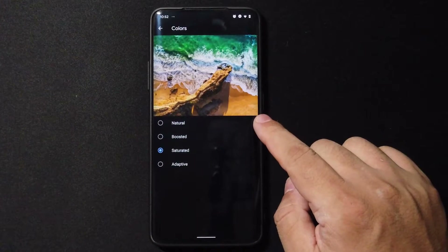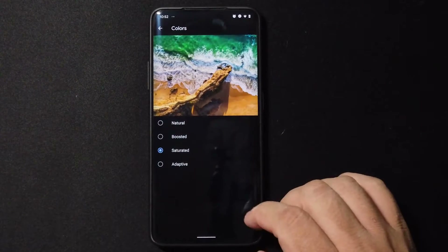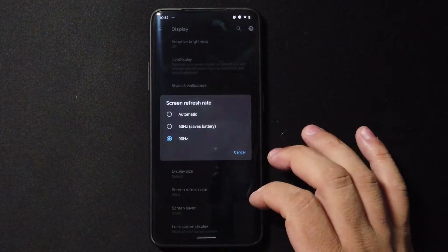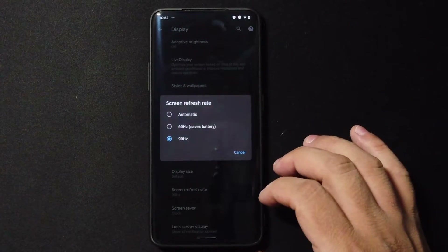Going to Colors, we have Natural, Boosted, Saturated, and we also get Adaptive. Going to the screen refresh rate, you can choose either 60Hz or 90Hz.